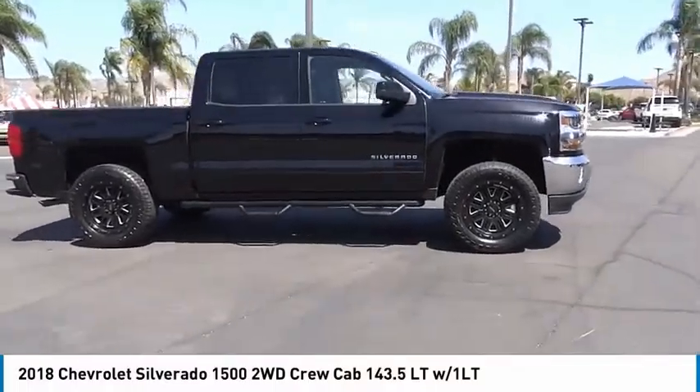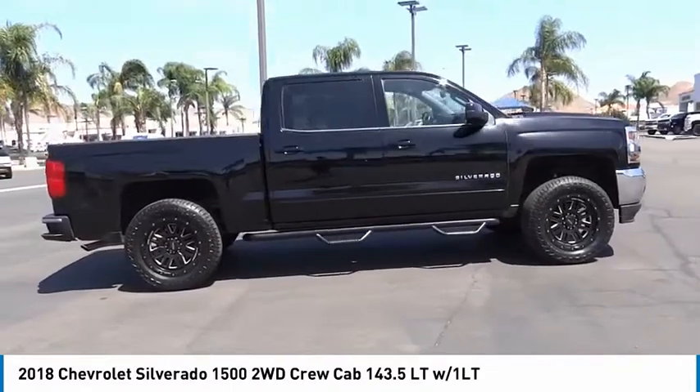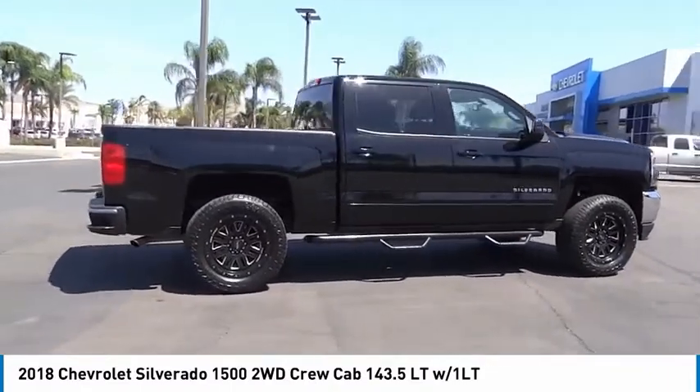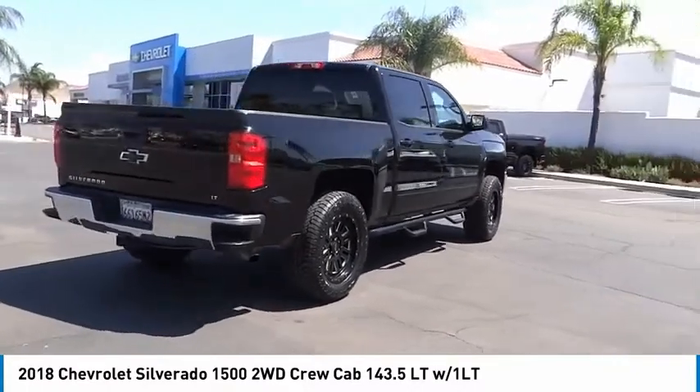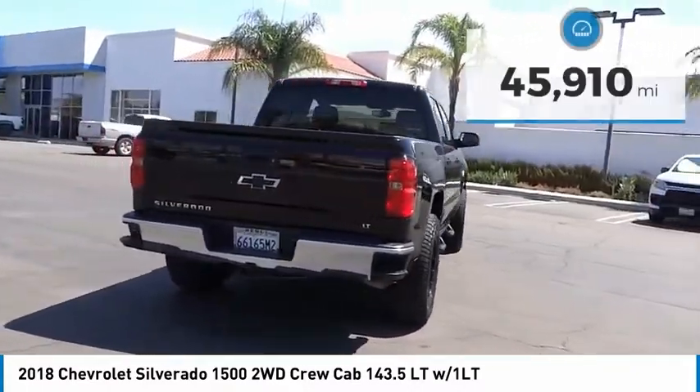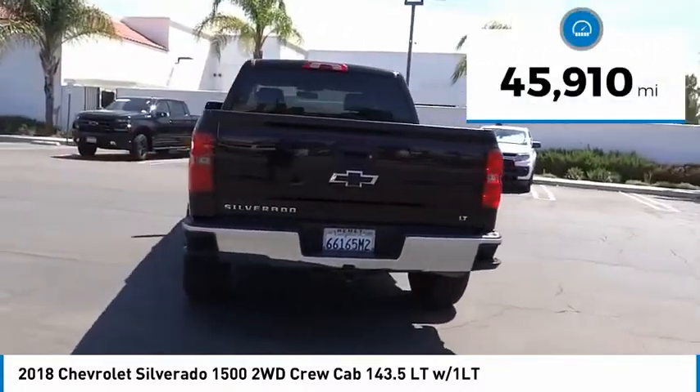Stop by and take a look at the 2018 Silverado 1500. The Chevy Silverado 1500 has the lowest cost of ownership of any full-size pickup. This vehicle has less than 50,000 miles.